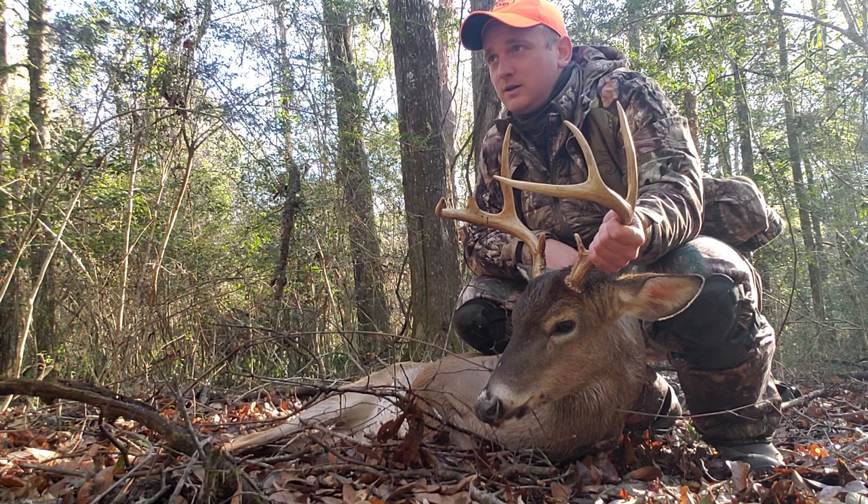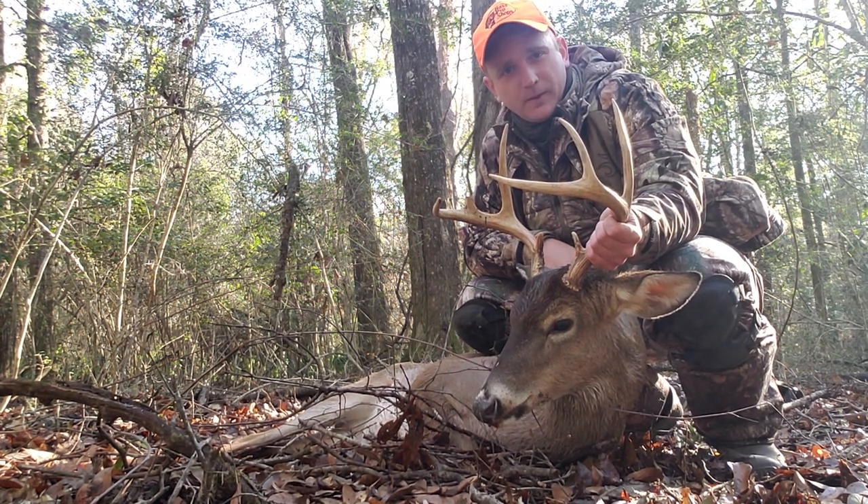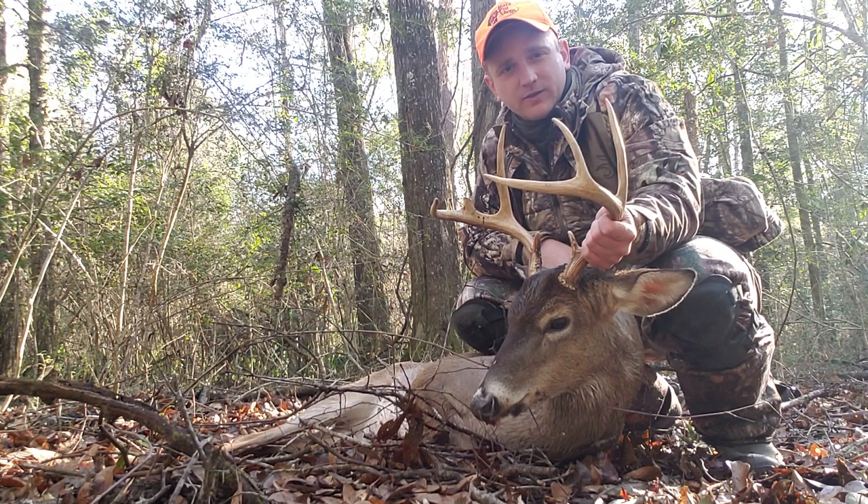So we're just going to get him all butchered up and packed out. I'm going to go ahead and take the head to my kayak here in a second with all my gear, and when my buddy gets here I'm going to wait for him and we're just going to pack everything back out.